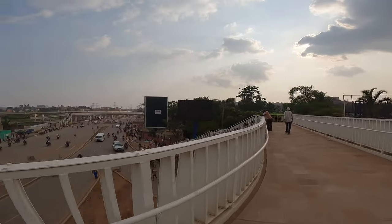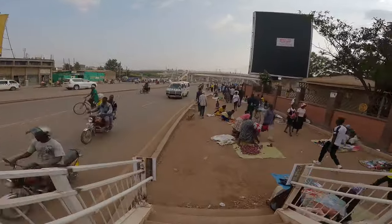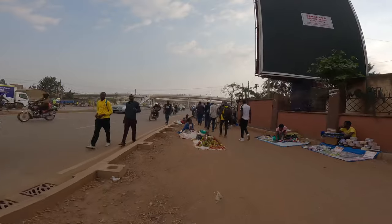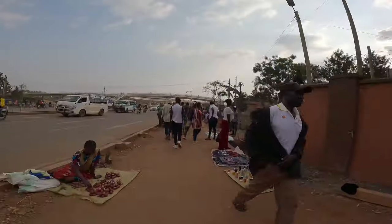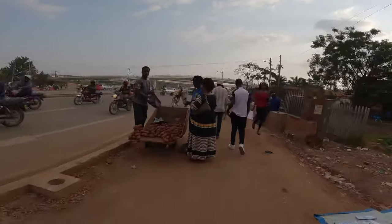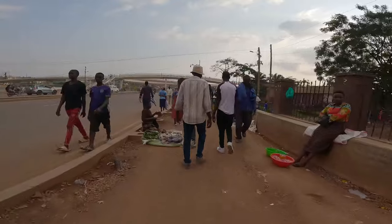Then go over to the other side. It's an exit-stroke-entrance. So we are going to walk all the way. We shall find somewhere to cross and then check out the other parts of the flyover. It's evening hours, so you can see businesses starting. Some nice healthy Irish.